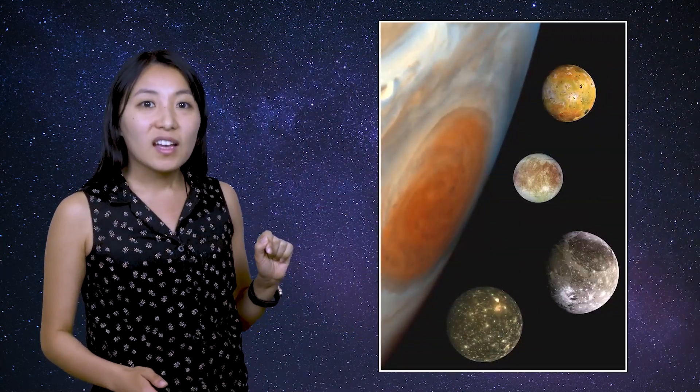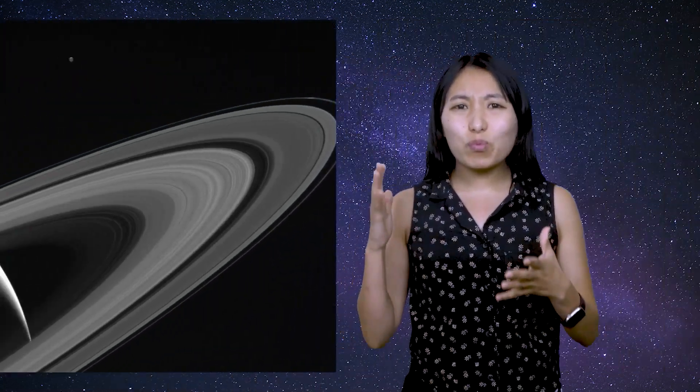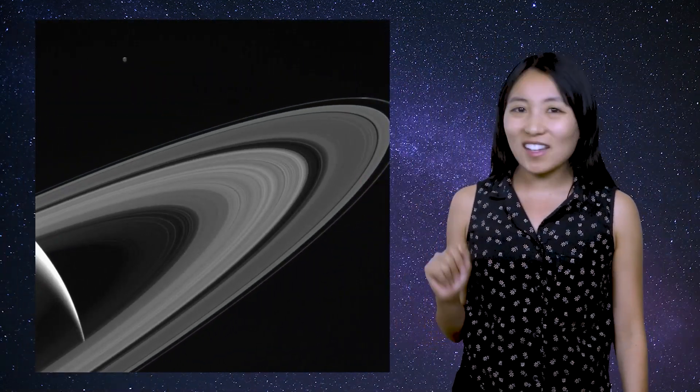Oh hey, I'm glad you're here. I was just looking through some of the incredible photos of our solar system from NASA missions. Take this stunning composite of Jupiter and some of its moons, or this breathtaking shot of Saturn's icy rings.